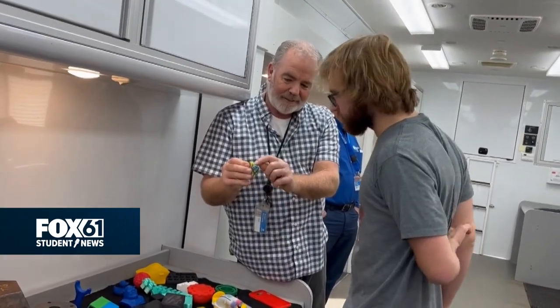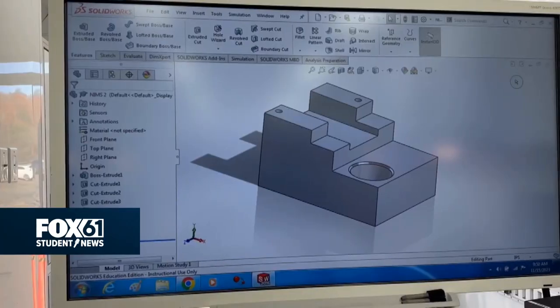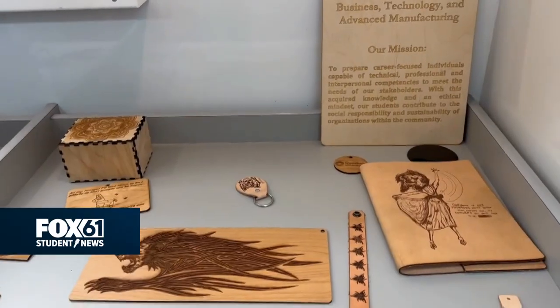Students had the chance to explore the manufacturing mobile lab and its different processes, such as 3D printing, CAD, welding, CNC machining, and laser technology.